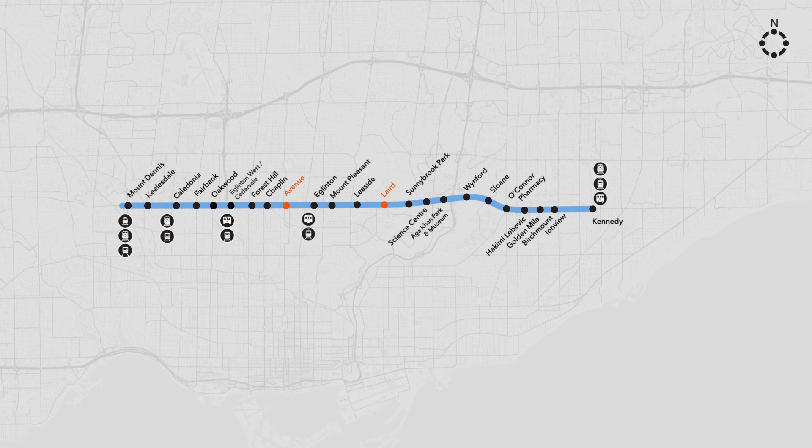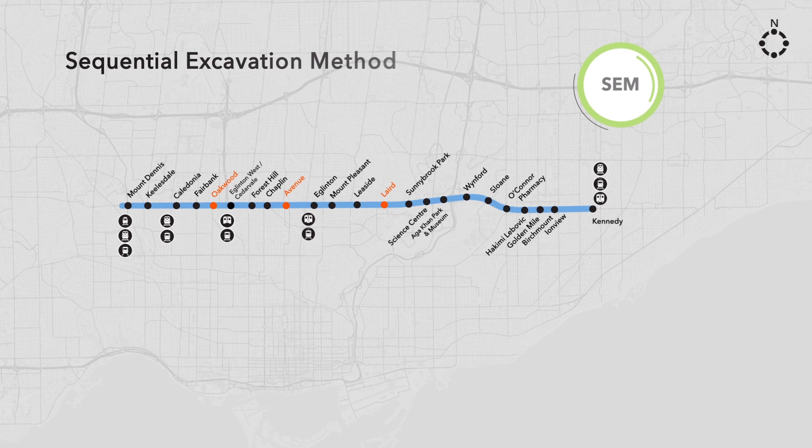At three of the busiest and narrowest intersections, the method of construction being used is mining — in this case, it's called sequential excavation mining, or SEM, for the new station platforms.